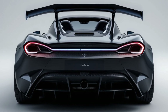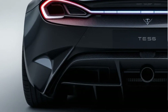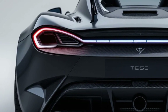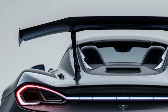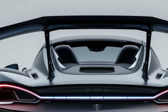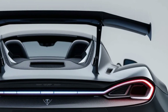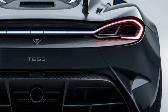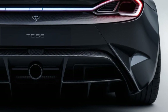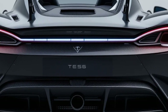At the rear, the Tesla Roadster maintains a bold yet clean design. The full-width LED light strip gives it a high-tech appearance, while the rear diffuser and active aero wing work together to enhance stability. The absence of an exhaust system emphasizes its all-electric nature, and the smooth, sculpted curves make the car look like it's always in motion, even when standing still.